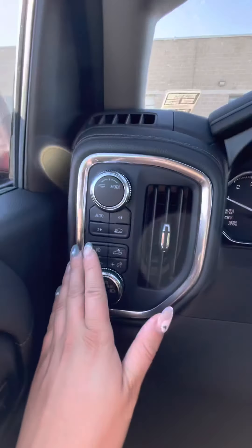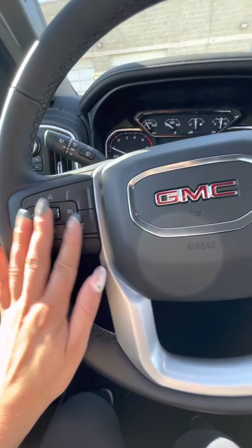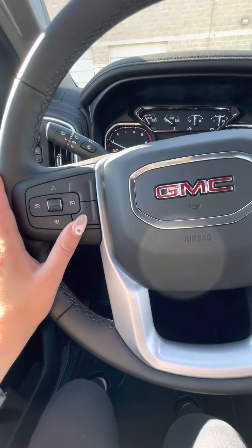You have your trailering modes and your four-wheel-drive high and low here, and the truck does come with cruise control and a heated steering wheel.